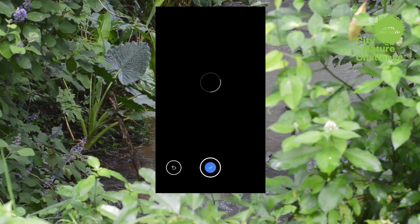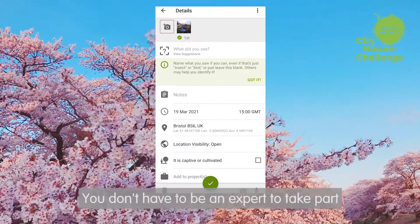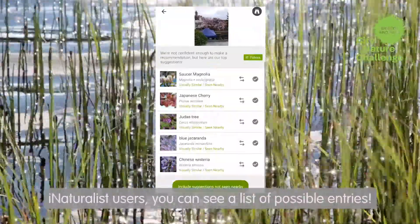Take a photo. Now the fun part — what did you see? You don't have to be an expert to take part. Thanks to the app's handy algorithm and network of iNaturalist users, you can see a list of possible entries.